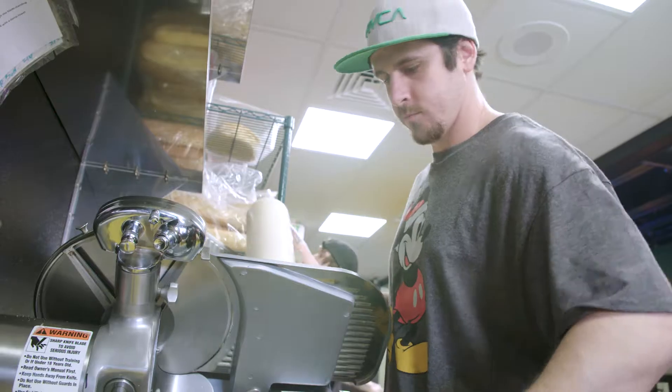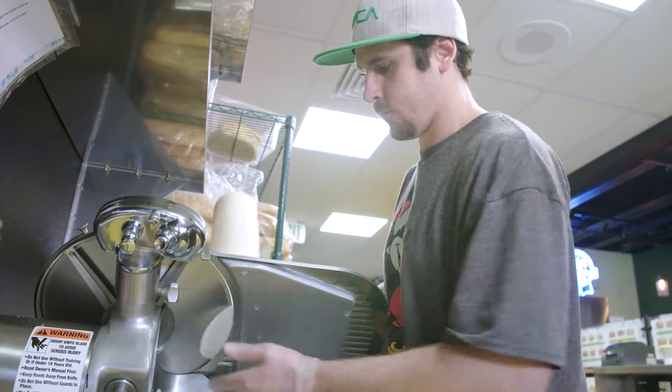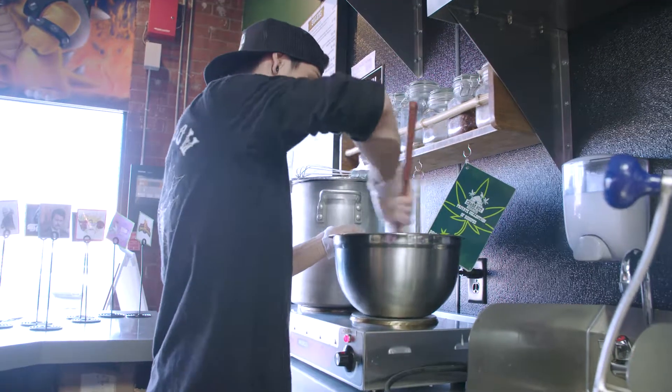As you can see, we don't take shortcuts. We slice all of our own meats and cheeses. We fresh prep all of our veggies.